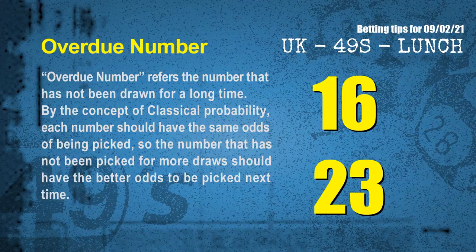The final information for you is overdue numbers. An overdue number refers to a number that has not been drawn for a long time. By the concept of classical probability, the number that has not been picked for more draws should have better odds to be picked next time. After counting thousands of results, the most overdue two numbers for next draw are 16 and 23.